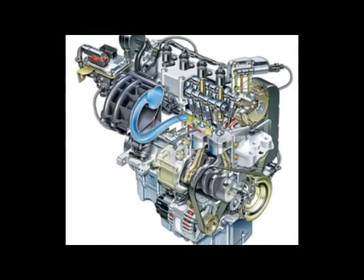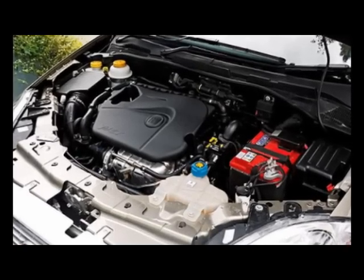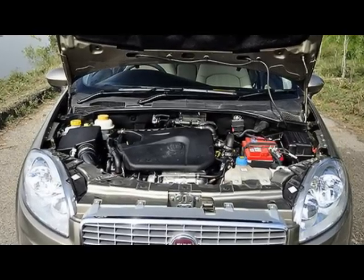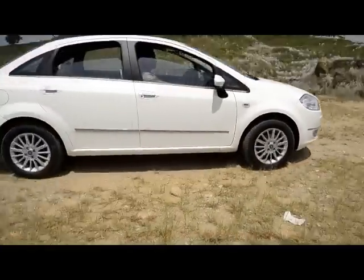Now let's talk about the engine of the car. The car is powered by a 1.4 litre Fire patrol engine, providing a maximum output of 90 PS at 6000 RPM and maximum torque of 115 Nm at 4500 RPM. The sedan has a 5-speed manual transmission and ventilated front discs and rear drums for brakes.